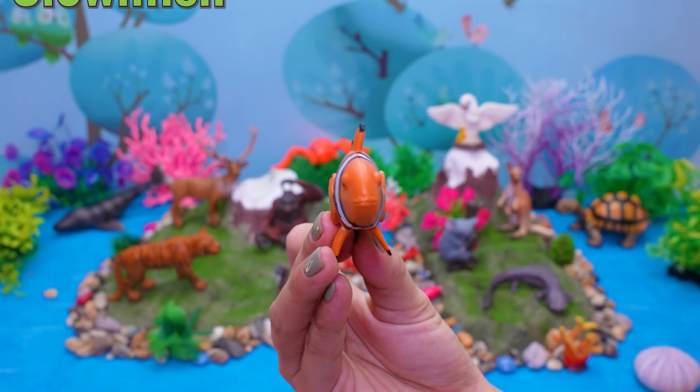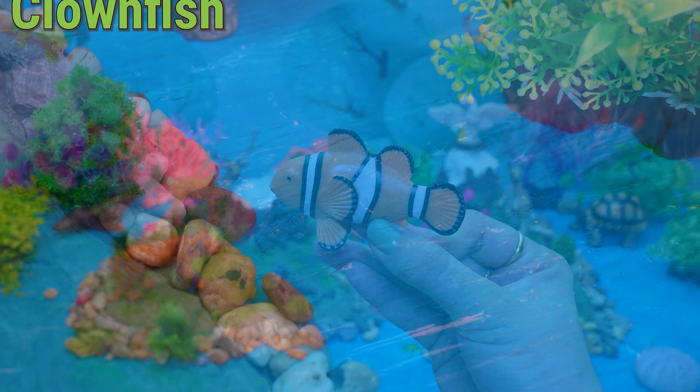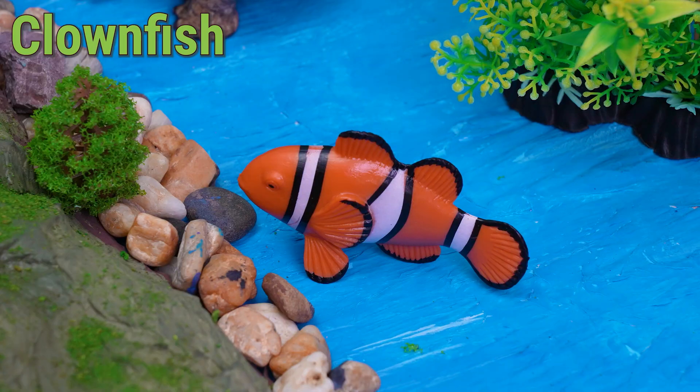This is a clownfish! Hey, Little Ocean Buddies! Let's meet the clownfish! A small and colorful fish with orange and white stripes.